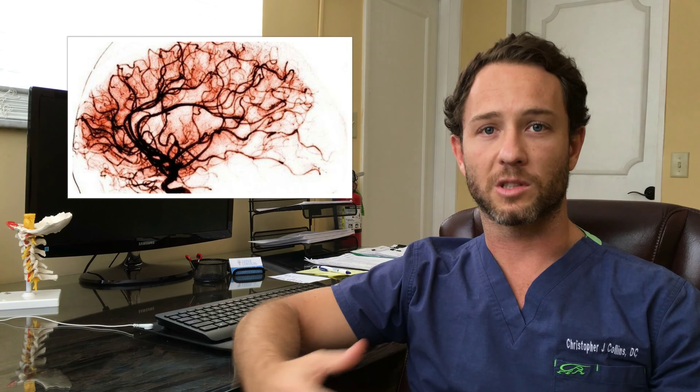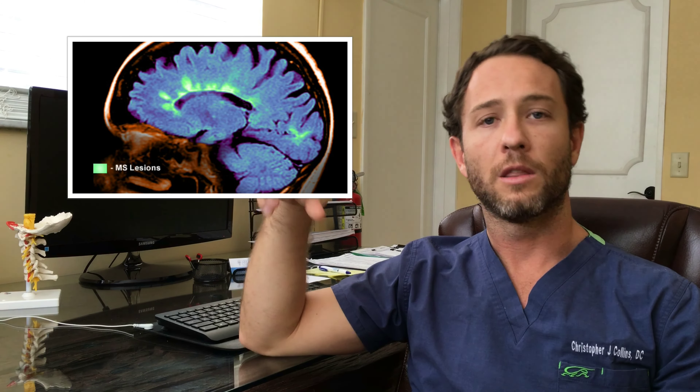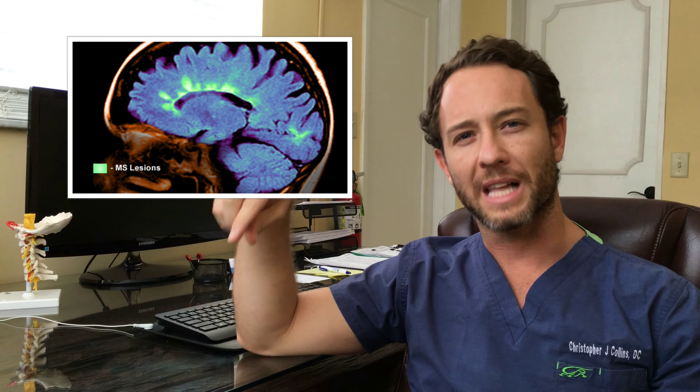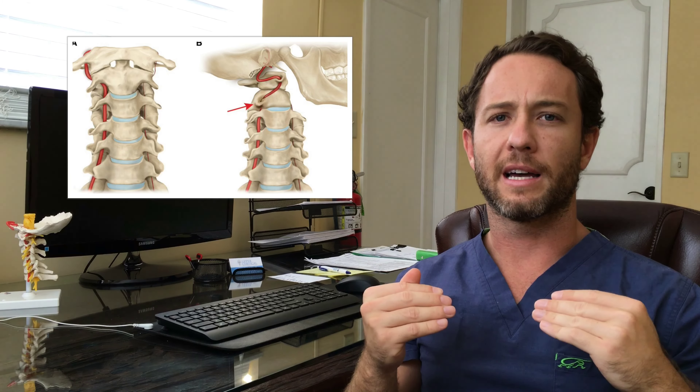Specifically if you want to talk about MS, look at the watershed areas of the brain — the comparison is to a river or tributary. Anytime there's a drought, a watershed area is the first area to dry up. The same thing happens in the brain. When you look at an MS patient, how do they diagnose them? They look for plaques on an MRI. Those plaques, those areas of dead tissue, are in the watershed areas of the brain — the parts that will be constricted of blood flow first. If you want more information on venous congestion and blood flow related to MS, Parkinson's, and Alzheimer's, I would grab Mike Flanagan's book, The Downside of Upright Posture.